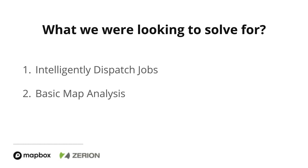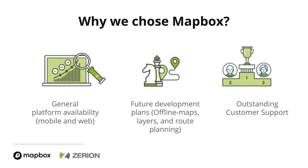Another challenge was folks were really looking for basic map analysis. Questions like: what jobs are currently done in what areas? Is this area falling behind? Do we need to send more resources to complete these tasks? Frankly, we didn't have that — they had to go to other providers. We would like to provide more of those features. Those were the two core problems we wanted to solve, and that's what we set out to do.